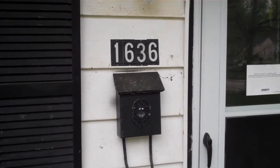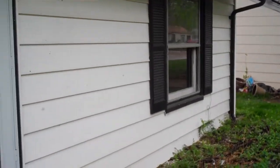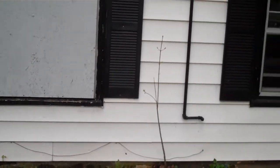Here we are at 1636 Nimitz here in St. Louis. I'm just going to walk around and show you the front of the house and the exterior.